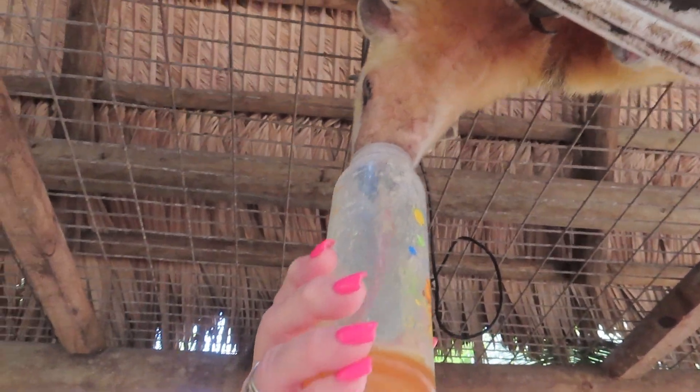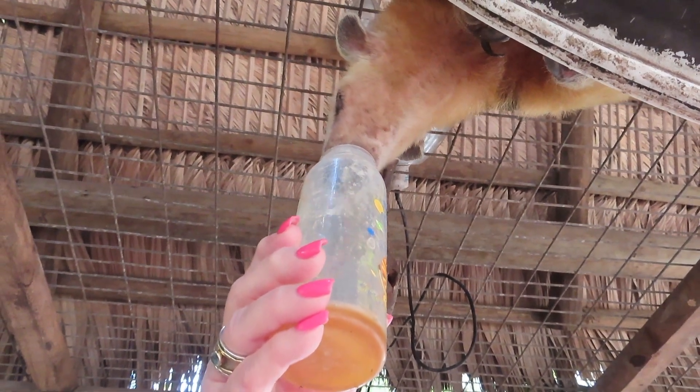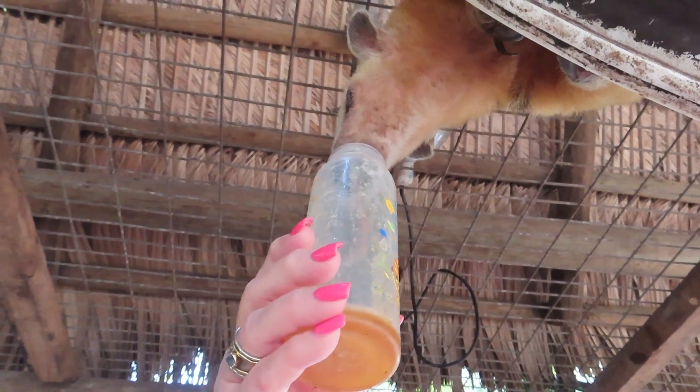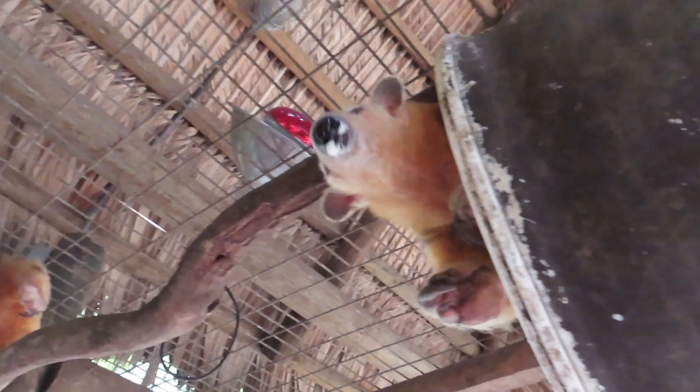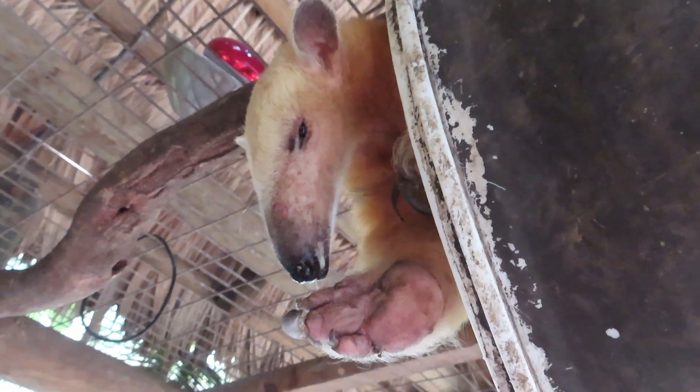Honey is what it takes to lure these guys out to play. Those balls are like needle feathers. He has like foam coming out of his mouth — he's all honeyed up.